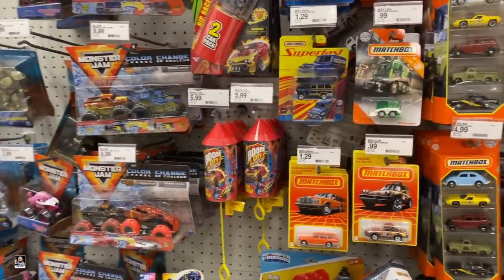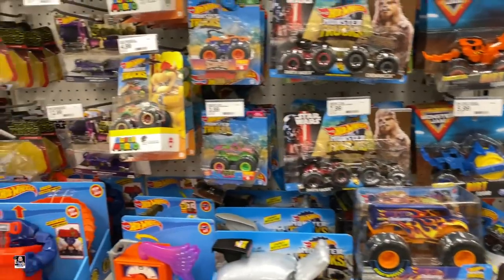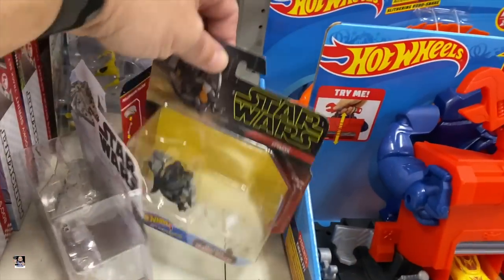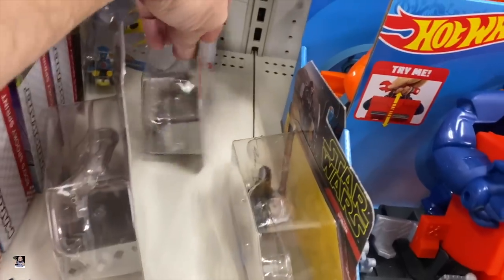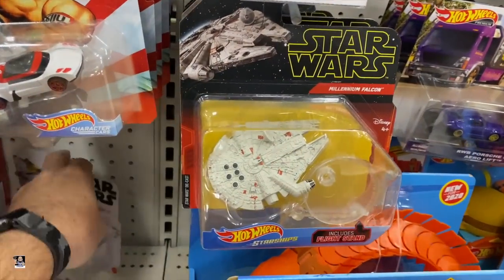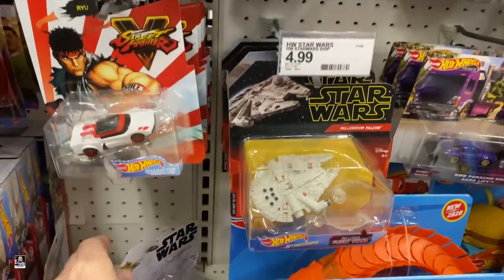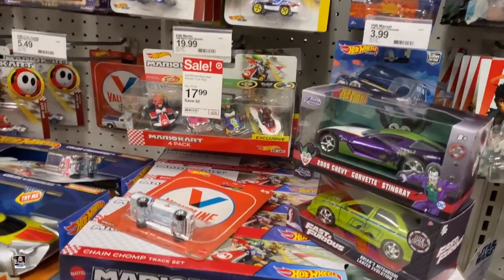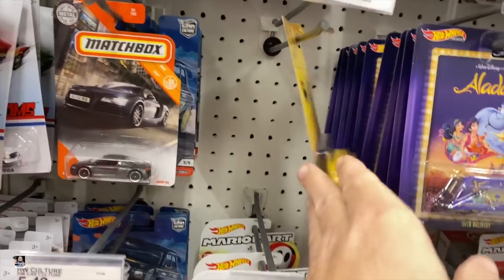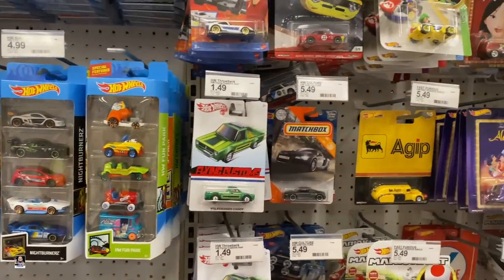Alright, let's check out some Hot Wheels. Oh, look at this. Well, that's interesting. Star Wars — Captain Rex, maybe? Nope. There's Darth. Let's go ahead and put these back up. What else we got? Valvoline truck — that's a pretty cool one there. And I think that's going to do it for Hot Wheels, guys, so I'm going to move on.